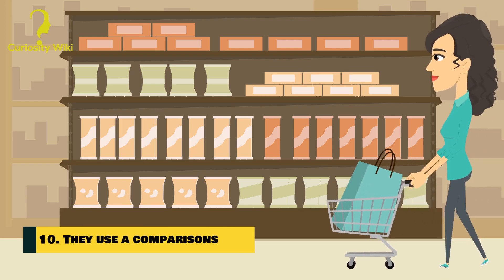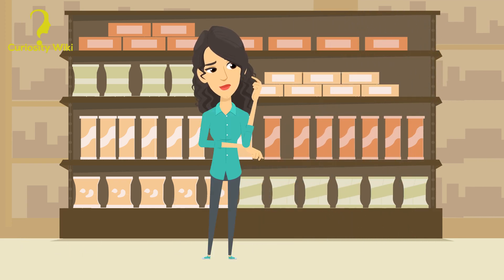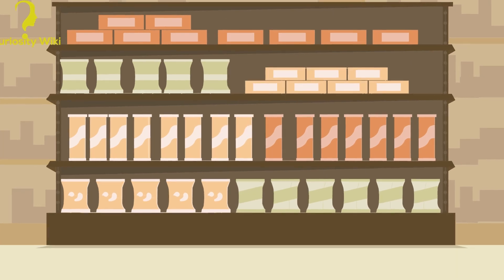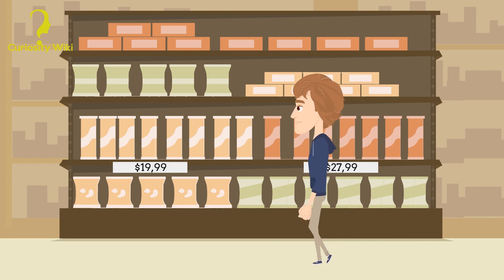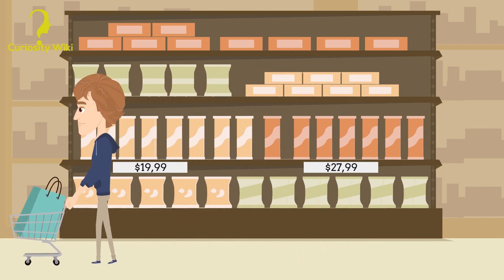Number 10: They use a comparison. If customers think some goods are too expensive and avoid them, marketers simply place a similar product with a higher price next to it on the shelf, so that the original one looks cheaper by comparison. That way, its sales will increase again.